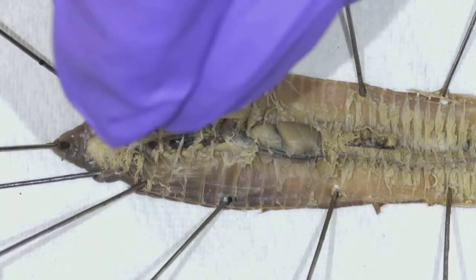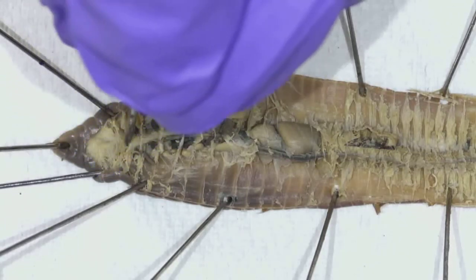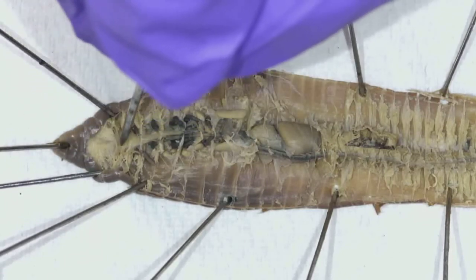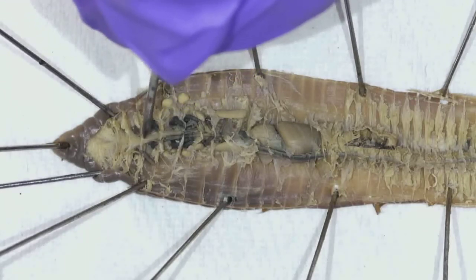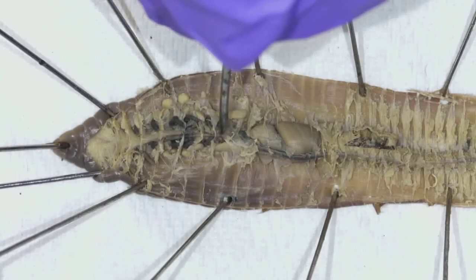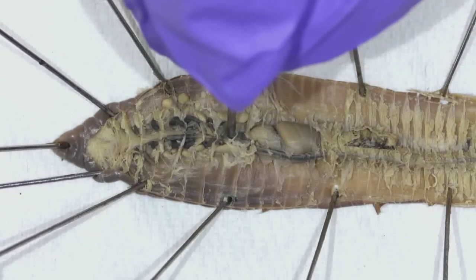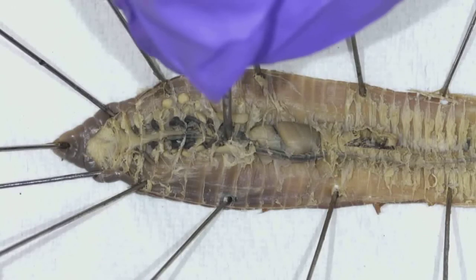Let's follow the digestive system. Earthworms are eating dirt and grabbing the nutrients out of the soil. So it's going to enter in through the mouth, then go to the pharynx. Then there is this tube — see this tube that goes right along here? That's the esophagus. It's a little unclear in here. There are calciferous glands right here, but not super visible on my particular worm.